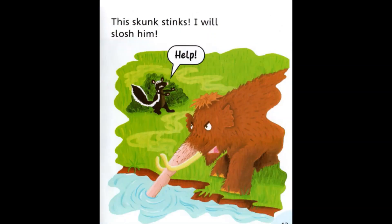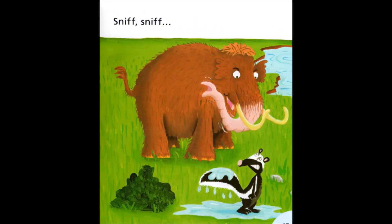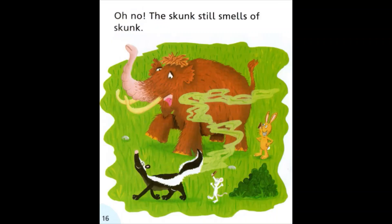The mammoth is getting some water and he is spraying the skunk. The skunk doesn't look very happy. The skunk still smells bad. How did you do?